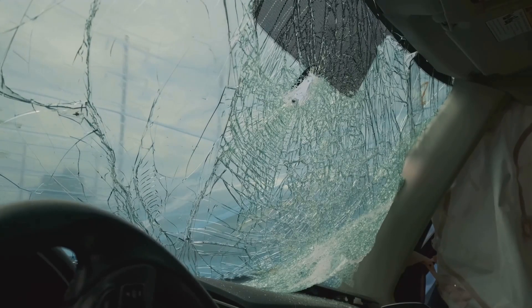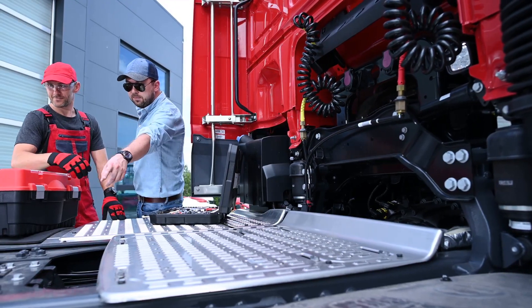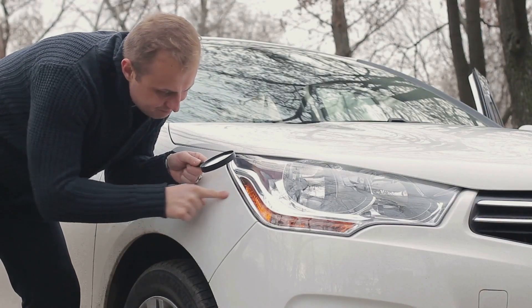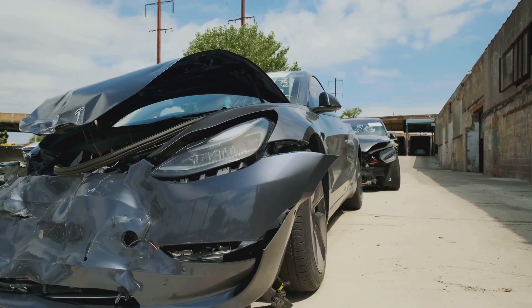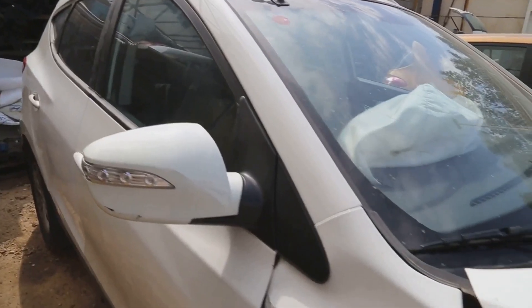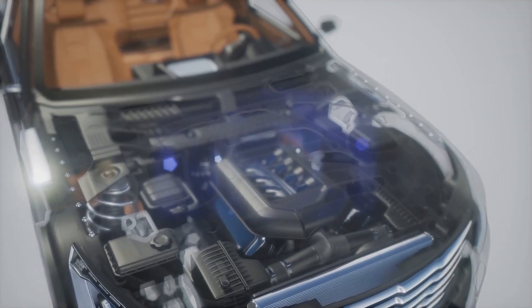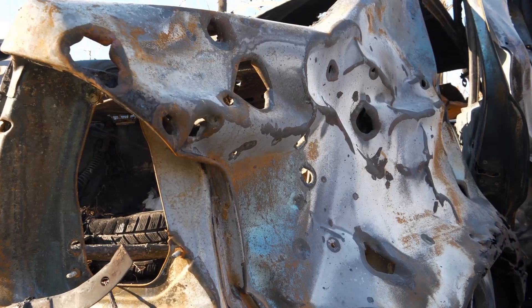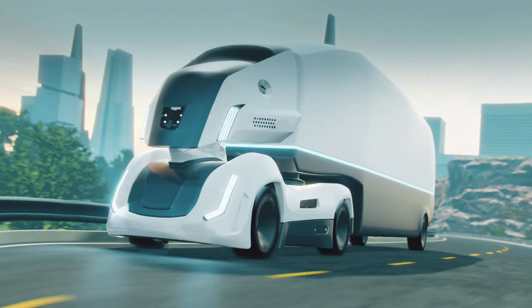Now let's move on to build quality. Some Cybertrucks seem to be literally falling apart — loose trim, misaligned panels, and even parts detaching while driving. This is a brand-new, expensive vehicle. Panels flying off is incredibly dangerous. Some say it's early production hiccups, but Tesla is supposed to lead in electric vehicles. This raises serious concerns about their manufacturing.